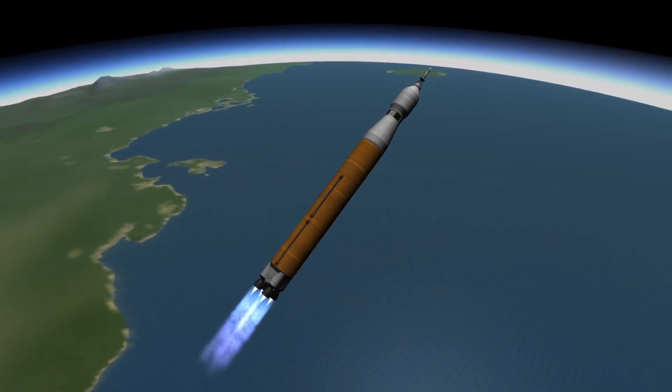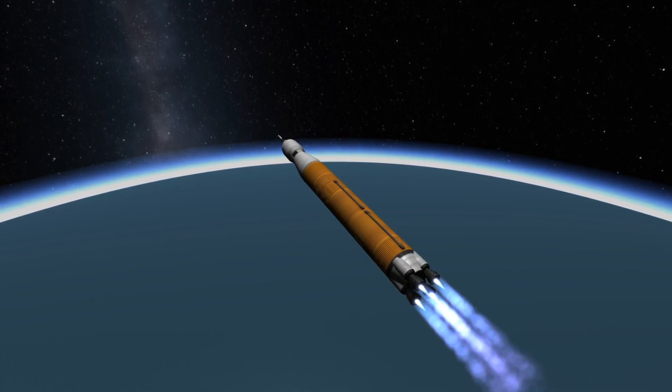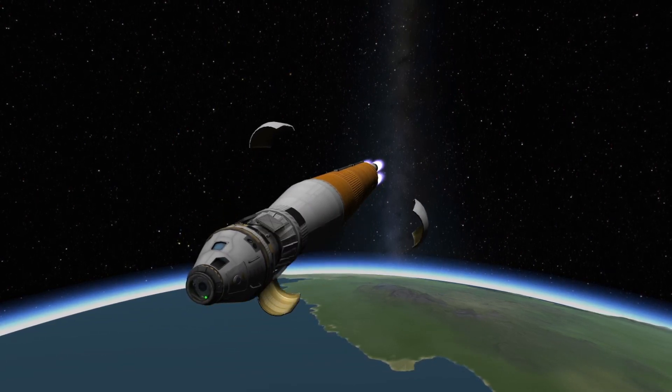A few minutes after the solid rocket boosters have separated, the launch abort system, which will no longer be needed at this point, will be jettisoned from the vehicle, and shortly after the launch abort system is jettisoned, the fairings protecting the service module will also be separated.